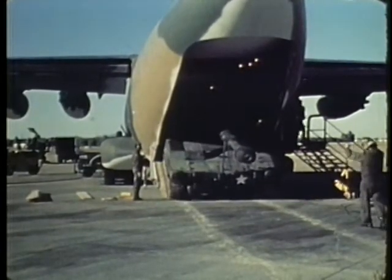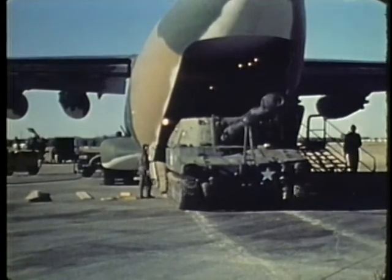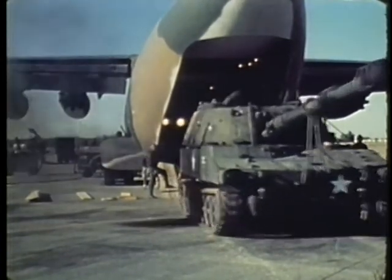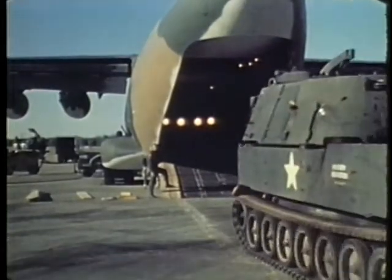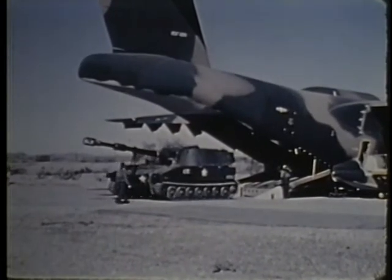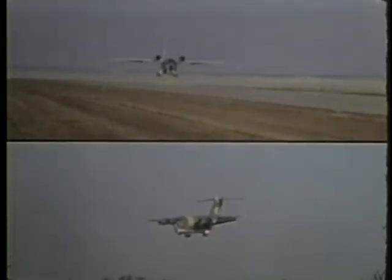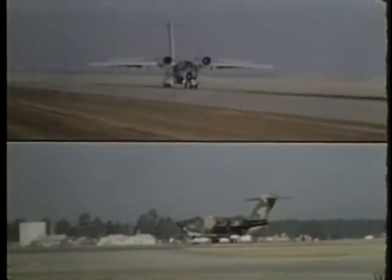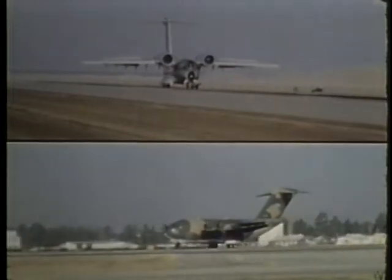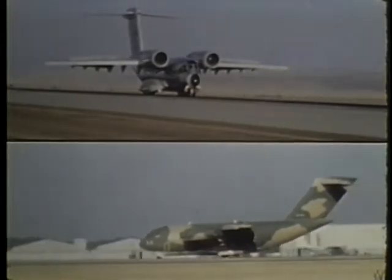Both designs include an improved rear loading ramp, a high T-tail for stability, and a wider fuselage for increased cargo capacity. Both designs must be capable of airlifting over 25 tons of cargo from conventional runways, and at least 19 tons from 2,000-foot dirt strips. Additional design goals require a 400-mile radius of action with a ferry range of 2,600 miles. Both prototypes cruise at speeds just under 500 miles per hour, yet can successfully maneuver at approach speeds as low as 95 miles per hour.